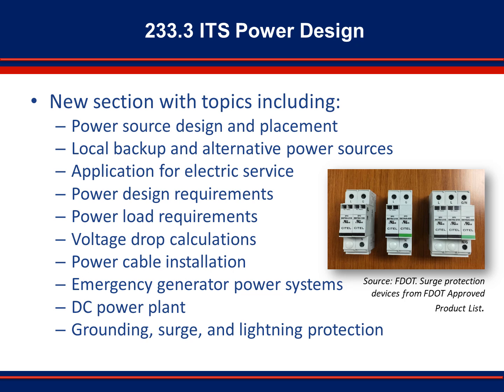Section 233.3.9.1 covers generator design requirements. If required, the backup generator must be sized based on the design load of the system. This should include peak loads and allow for planned future expansion of the system. Automatic transfer switches should be provided for all permanent generator installations. The eight subsections in 233.3.10 address DC power considerations including batteries and wiring. There are several different types of battery backup systems available. Some provide power backup for a single ITS cabinet, while others provide backup for prefabricated equipment shelters or server rooms at the Transportation Management Center.